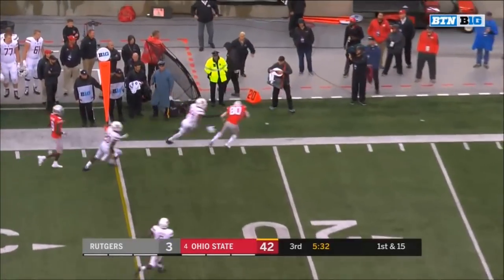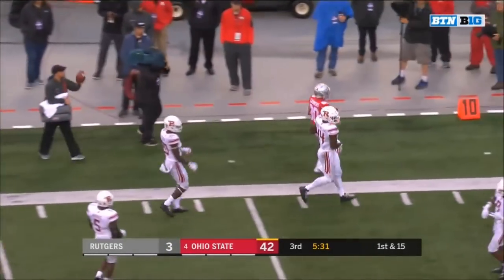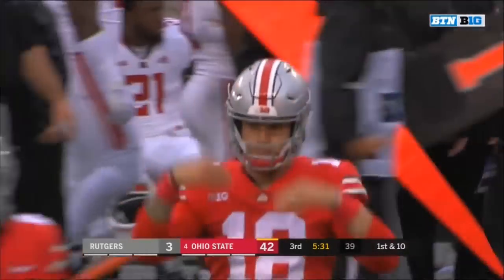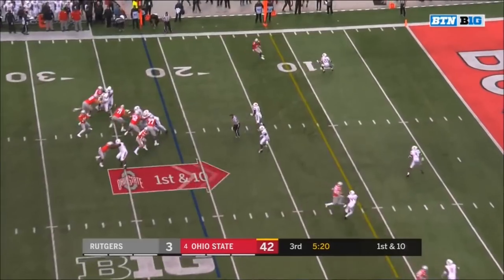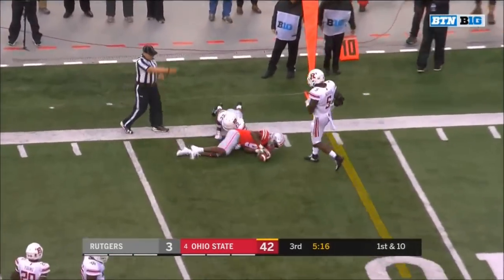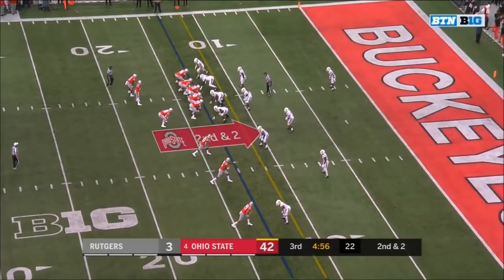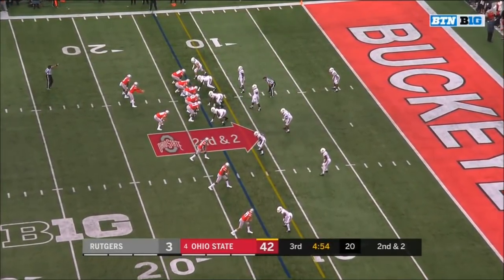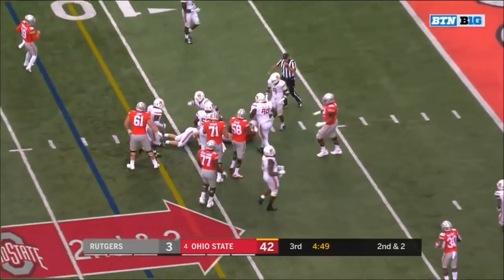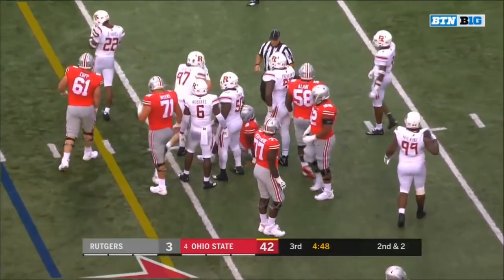Martell on the run — nice throw and catch. Martell to Saunders. Martell again looking to the air — finds Benjamin Victor, second catch for Victor. On second down, Snead bangs his way to the eight for the first down.